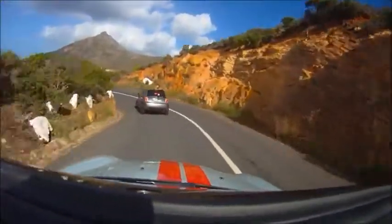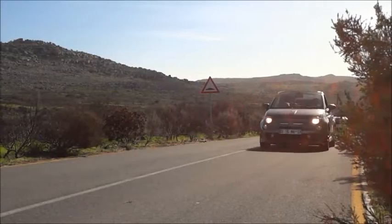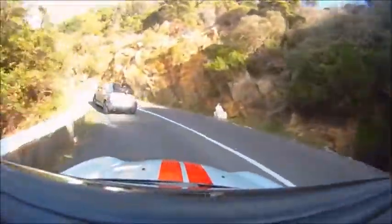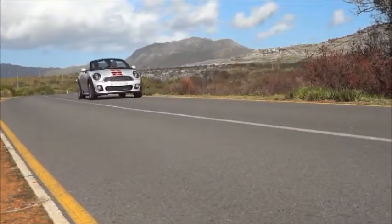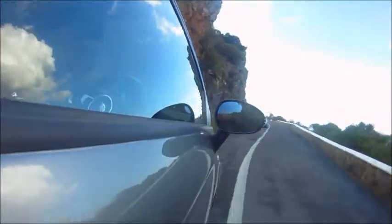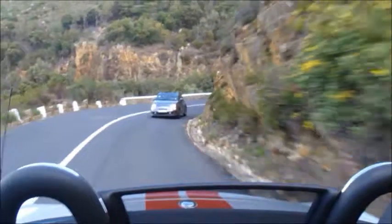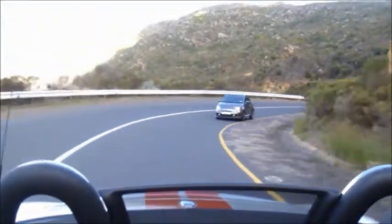Look at this footage of the Abarth 500C leading the John Cooper Works Mini into corners — the Mini is not exactly catching up out of the bends. With the roles reversed and the Mini in the lead, the Fiat undoubtedly has trouble keeping up in faster sweeping bends where the Mini can harness its 55 extra kilowatts and forgo electronic intervention from its driver aids.